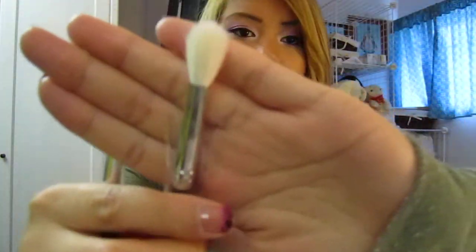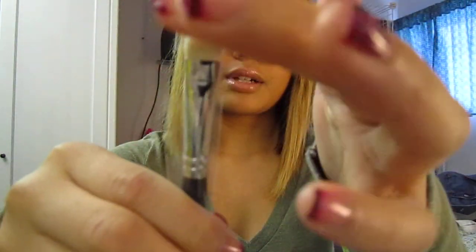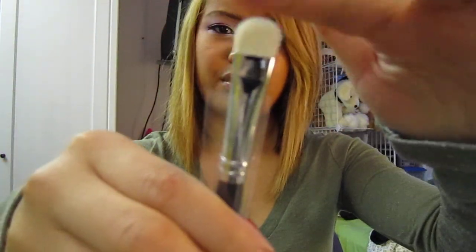I got a couple of brushes. I got my favorite blending brush — this is the eye contour brush, you've seen it so many times — but this is mainly for my makeup kit. And then this one is for myself. It's like a flat, stiff brush. I don't have one like this, so yeah.